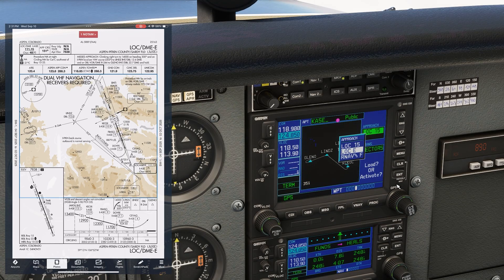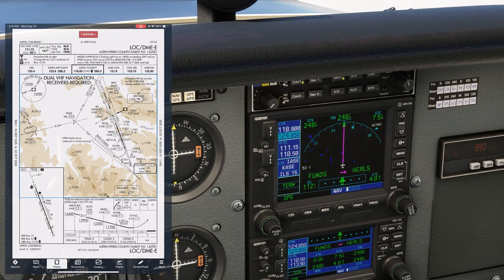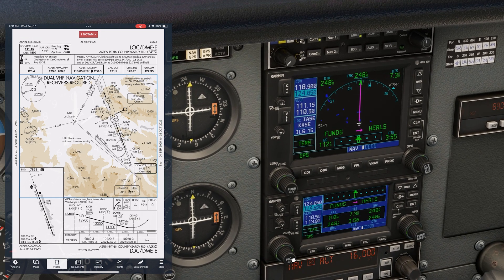We pull up the approach and select the transition. DBL is the identifier, and we load it in for now. We're approaching from the east, and the airway we're on will take us to the Red Table VOR. Let's brief the approach. We have the localizer frequency in NAV1, 111.15, and it's ID'd.